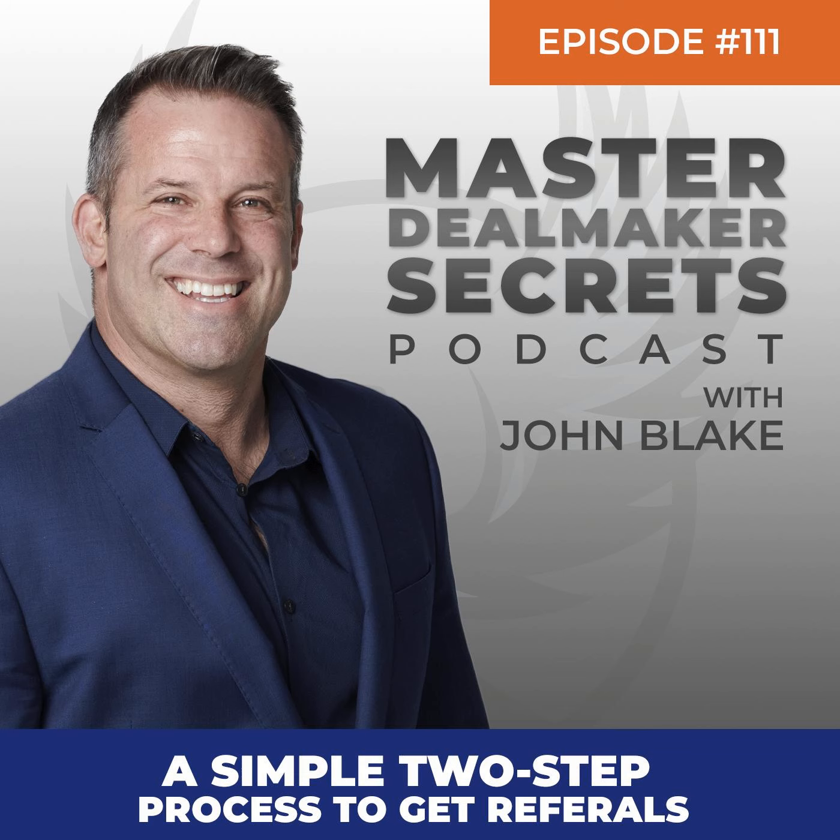Welcome to the Master Dealmaker's Secrets Podcast. And now, here's sales growth strategist, John Blake. Welcome to Master Dealmaker's Secrets. I'm John Blake. This is episode 111.